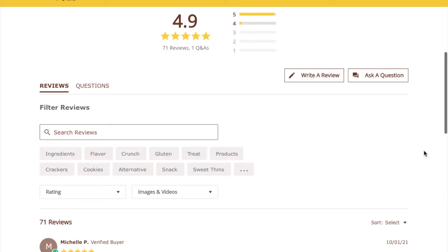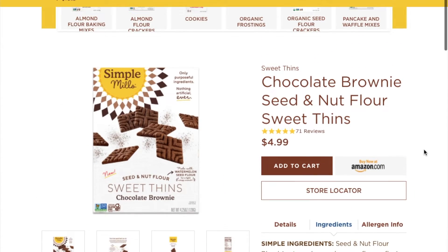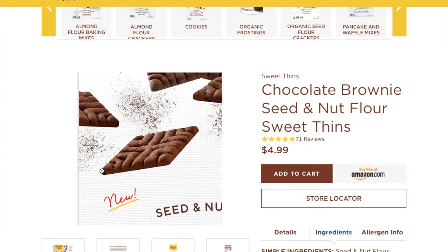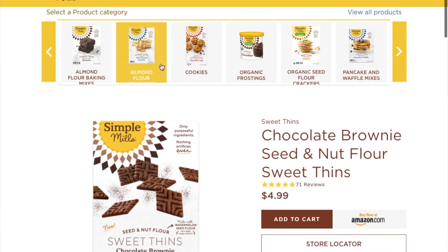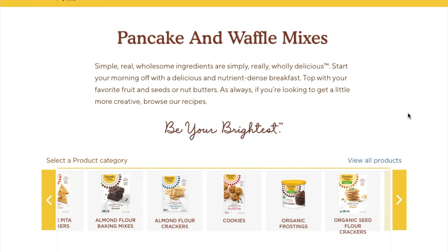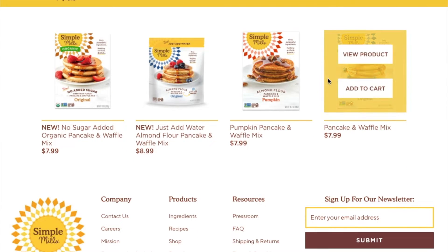I also love that their products are gluten-free. Since I have a gluten sensitivity, it's not in my best interest to constantly consume gluten products. For those with celiac disease, this brand can compensate for the gluten products you can't consume. From muffins to crackers, they have the same textures you'd expect from their gluten counterparts. You're not sacrificing anything with these gluten-free products.